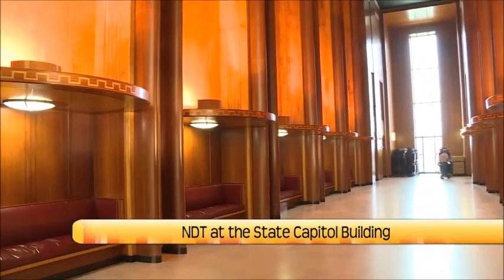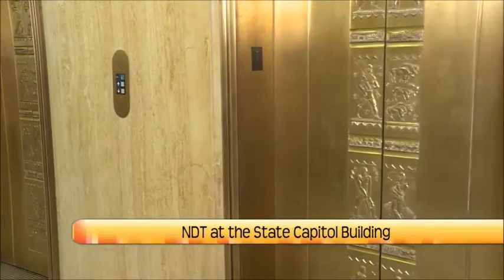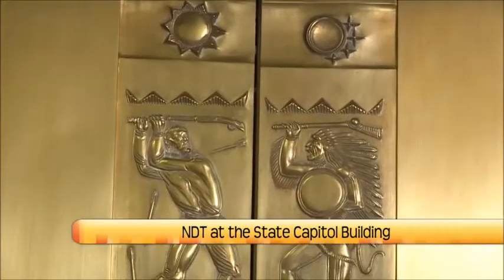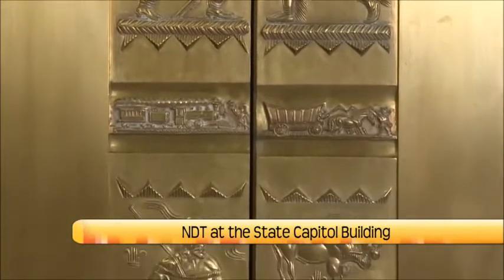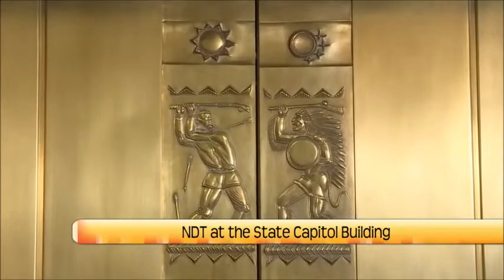Edgar Miller tied in with his prairie theme again on the elevator doors. It starts with the sun and moon and stars at the top. The sun and the moon also tie back into our House and Senate chambers. In the lighting of the House of Representatives, there's a lighting that represents the full moon and stars over the prairie sky. In the Senate chambers, there's a lighting that represents the setting or rising of the sun coming over the prairie. Somebody really spent a lot of time thinking about every single aspect of the building.